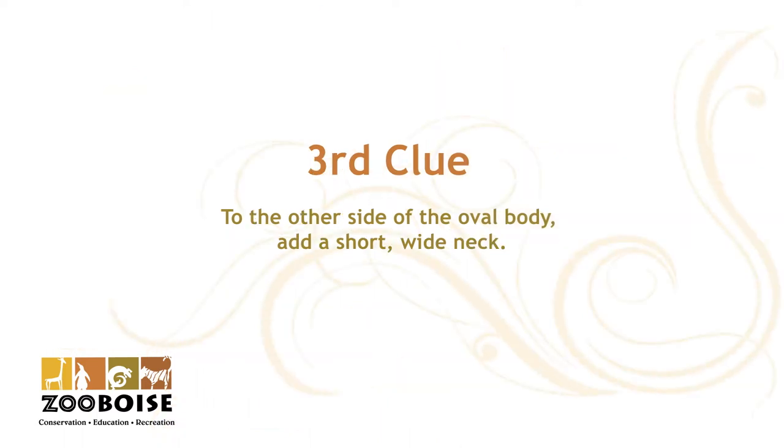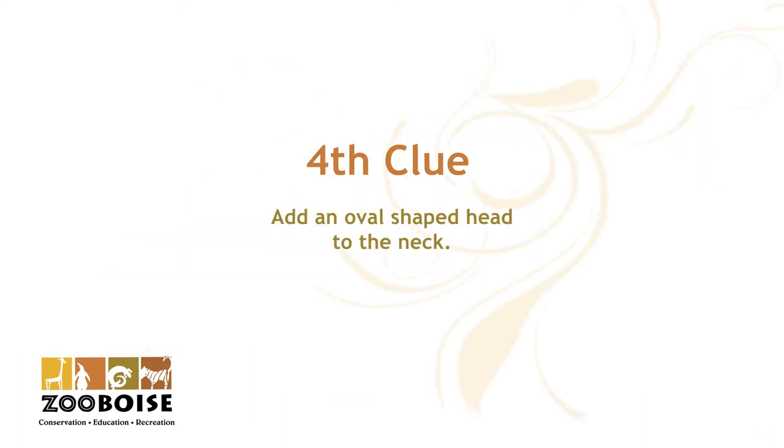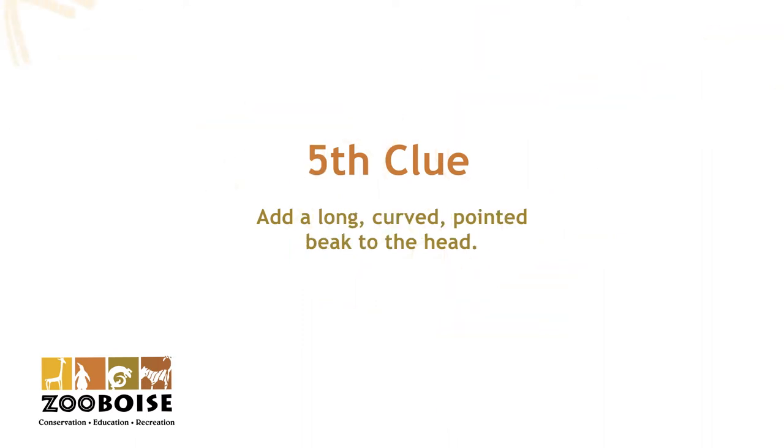The third clue: to the other side of the oval body, add a short wide neck. Fourth clue: add an oval shaped head to the neck. Fifth clue: add a long curved pointed beak to the head.